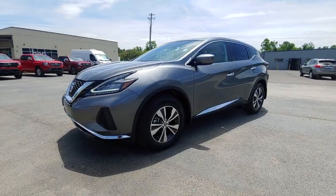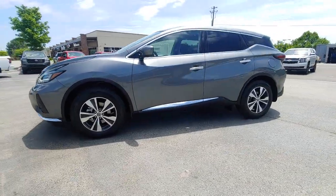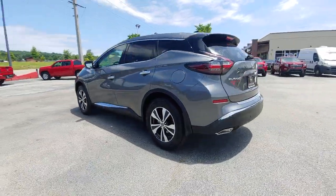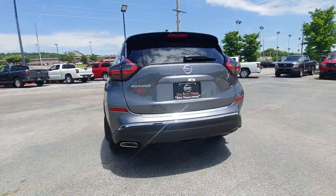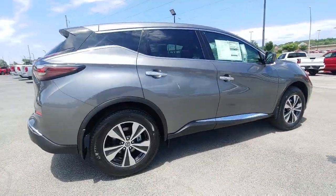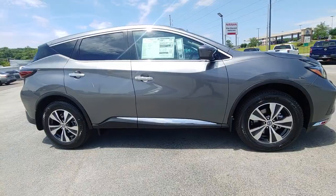Can you see yourself in the 2022 Nissan Murano? Relax and make the most of everyday errands or adventurous road trips in this smooth riding Murano. Tech savvy and upscale, this roomy midsize crossover has the features you need to feel confident on every journey.